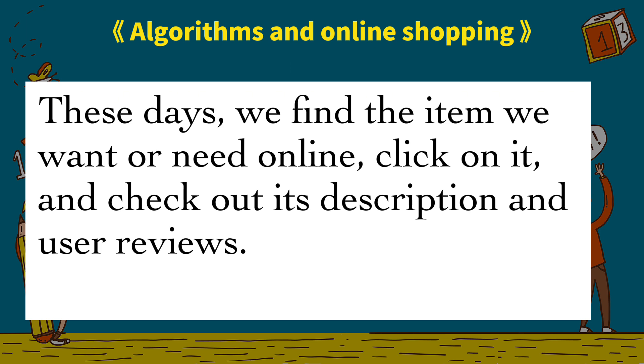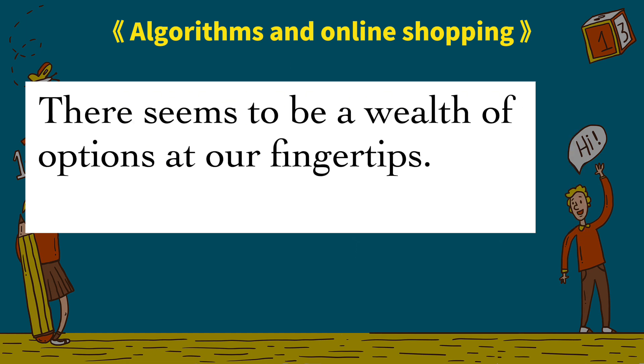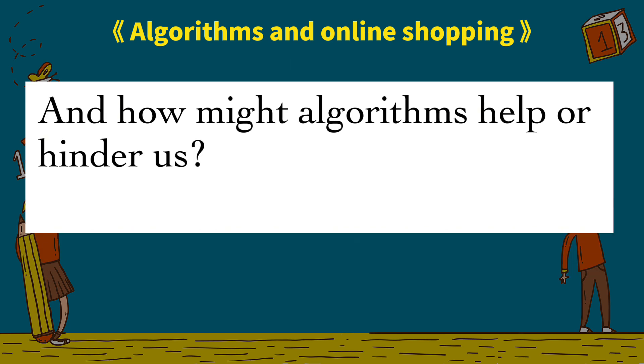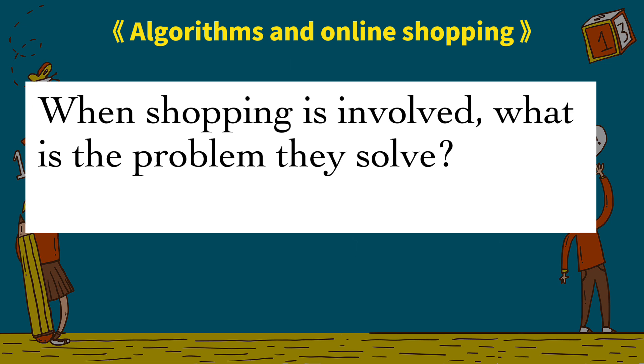These days we find the item we want or need online, click on it and check out its description and user reviews. If it fits the bill, we send it to our basket and pay. There seems to be a wealth of options at our fingertips, but how do we know the options that pop up in front of us really are the best deals?